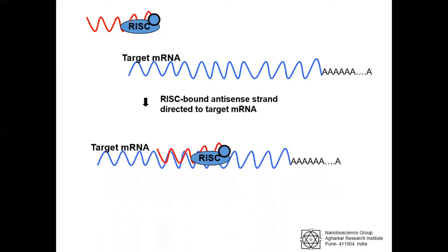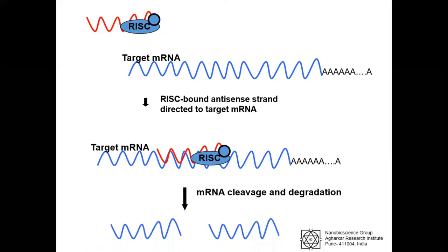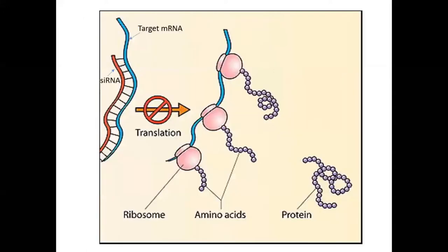mRNA molecules with perfect or near-perfect complementarity to the guide RNA are recognized and cleaved by Argonaute-2 protein. Cleavage and subsequent degradation of mRNA results in silencing of gene expression. Thus, siRNA inhibits the translation step.